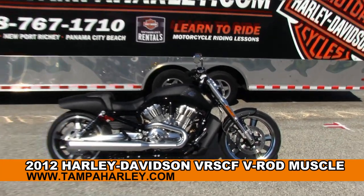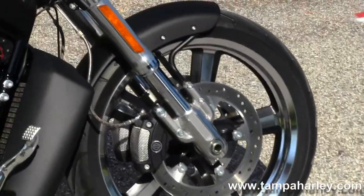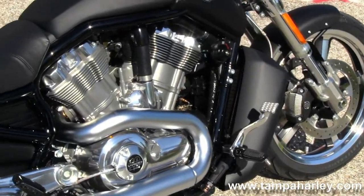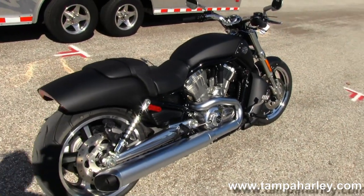We start out front on this bike with five-spoke black cast aluminum wheels. We move on back to the color match radiator shroud. We have the 1250cc Revolution liquid-cooled engine with five-speed transmission.